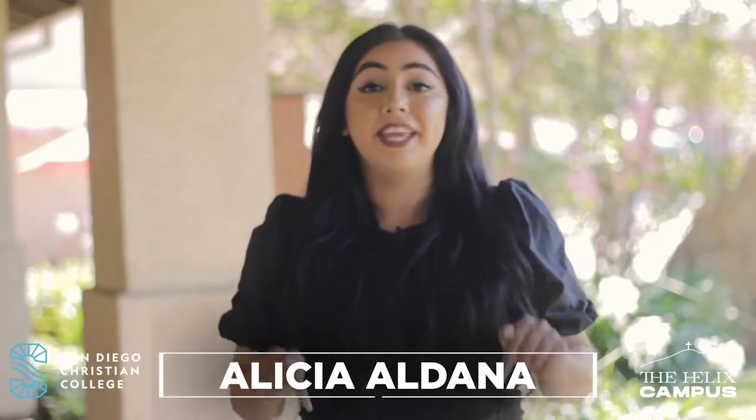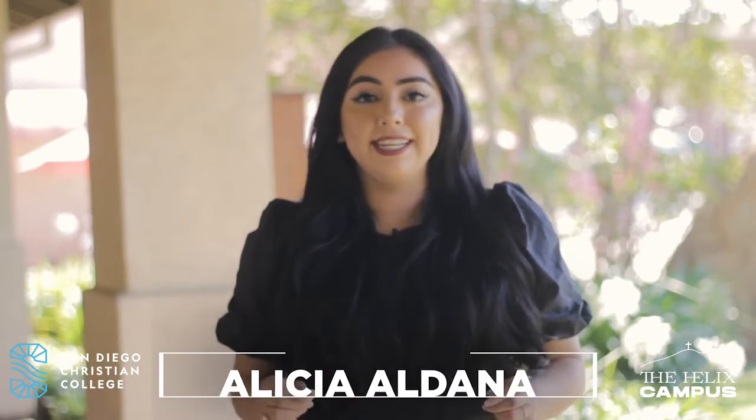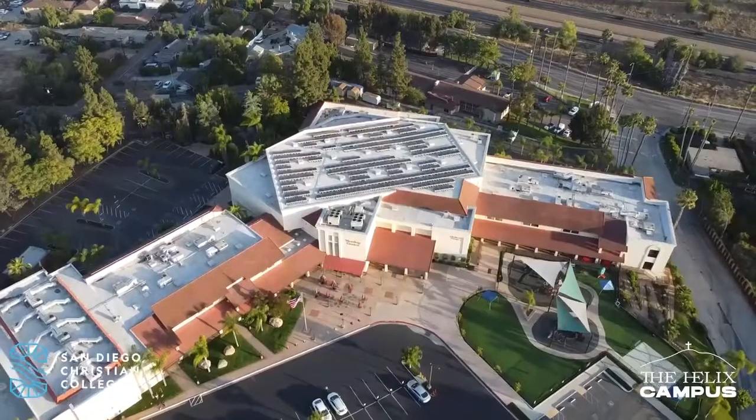What's up everyone? My name is Alicia and I'm an admissions counselor here at SDCC. I am here to give you a tour of your new 16-acre Mount Helix campus. Let's go.